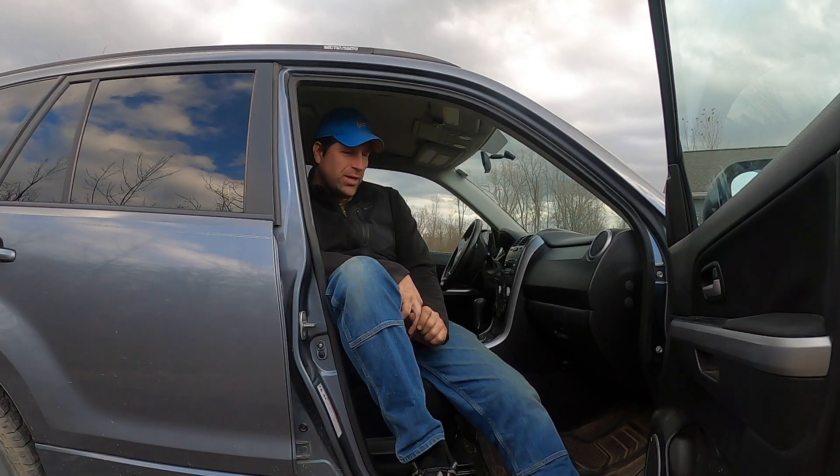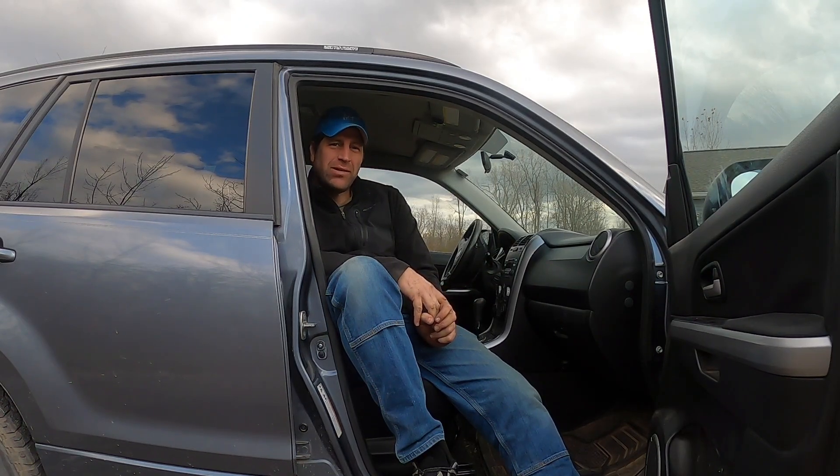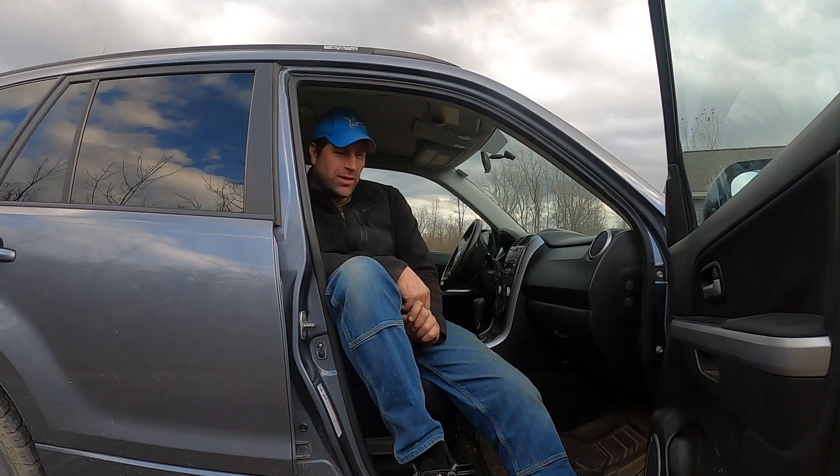Hey, welcome back to another video. In this one I'll explain why the Suzuki Grand Vitara is the best winter beater — maybe five reasons. The old five-reasons format seems pretty popular on YouTube, and in the past it's worked out all right for me, so I'll give you five reasons why this thing's a good little winter beater.